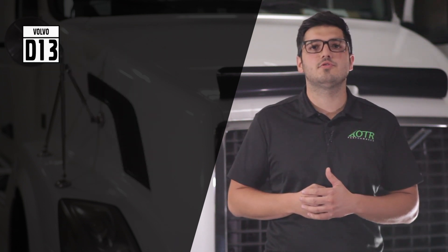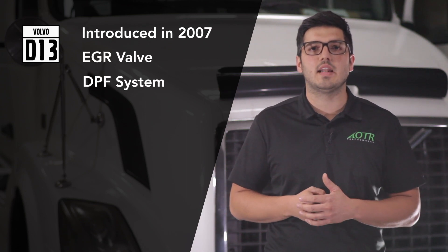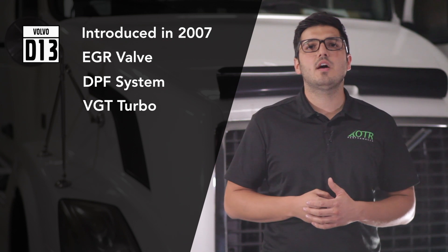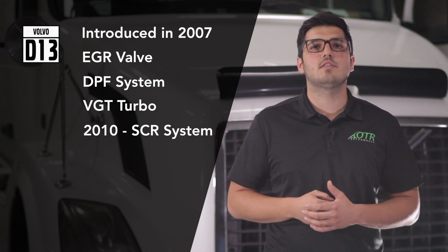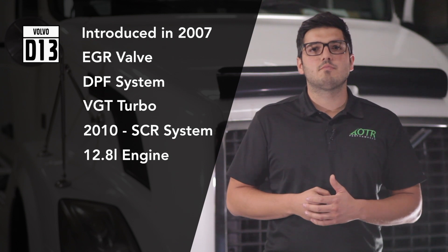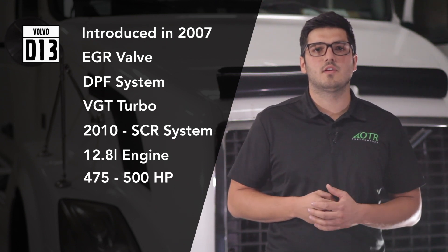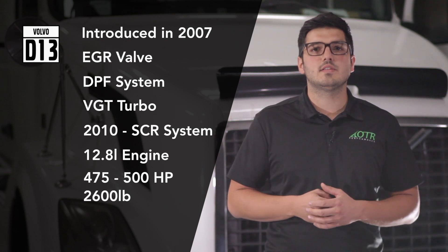The D13 engine was introduced in 2007 with an EGR valve, a DPF system, and a VGT turbo. In 2010, the SCR system was added to lower emissions. Its displacement is 12.8 liters, producing between 475 to 500 horsepower depending on the configuration, and it weighs 2,600 pounds.